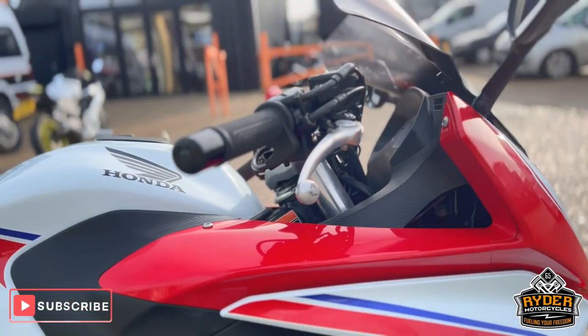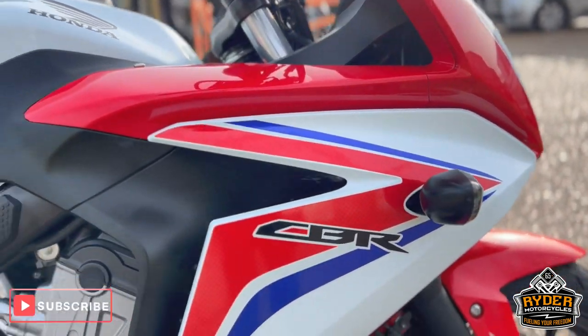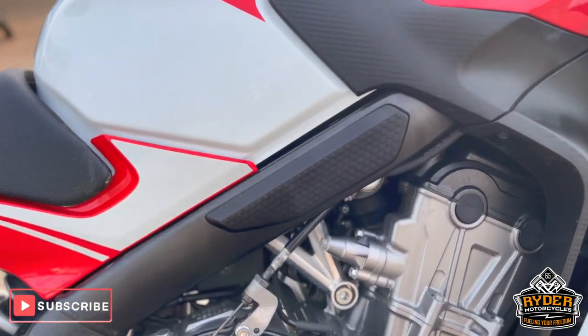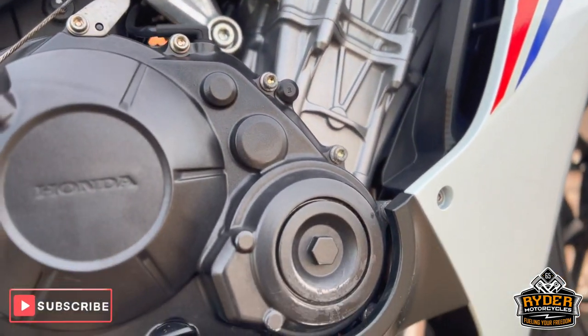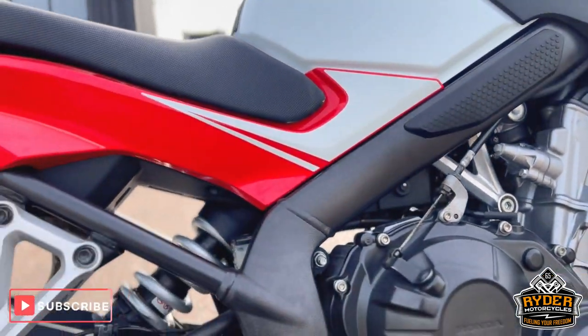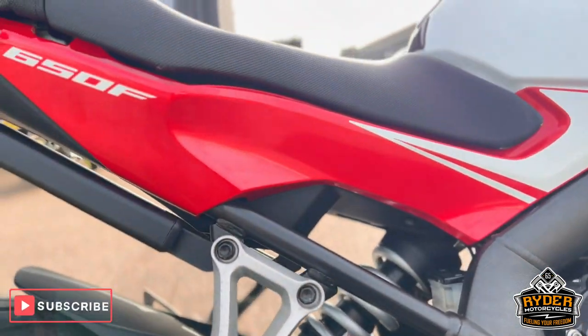Fairings on the right-hand side all looking nice. There's a little scuff on the engine casing on the right-hand side, just there. But like I say, it still needs a valet, so it will make it look a bit nicer there.